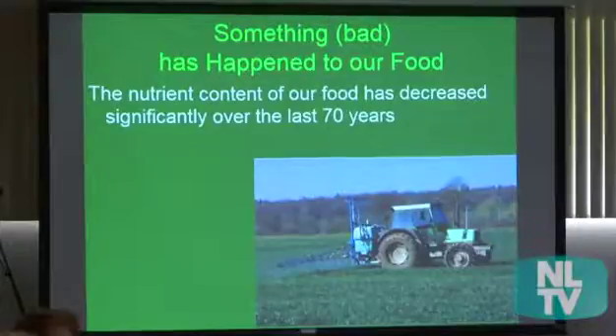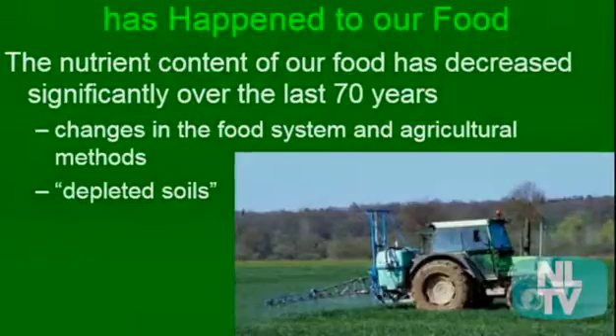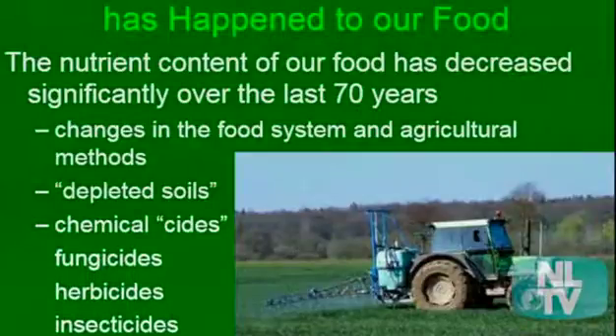It has just gotten worse over time. Changes in our food system and agricultural methods have caused this. We now have depleted soils — depleted of minerals, organic matter, and good microbes. We also have lots of what I call chemical-sides: fungicides, herbicides, insecticides. And GMOs have made things worse — they genetically modify something so they can put more chemicals on, and those foods have less nutrients too.